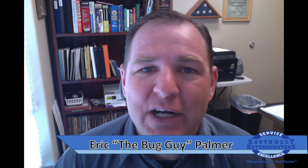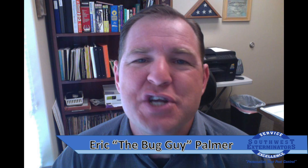Hello and welcome back to Frequently Asked Questions. My name is Eric the Bug Guy Palmer, and I'm with Southwest Exterminators, where we personalize your pest control.